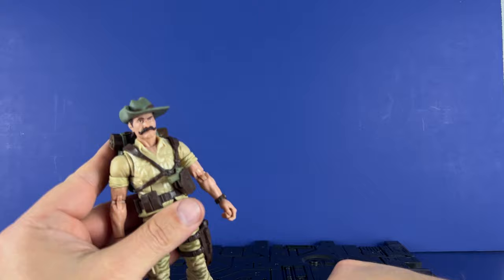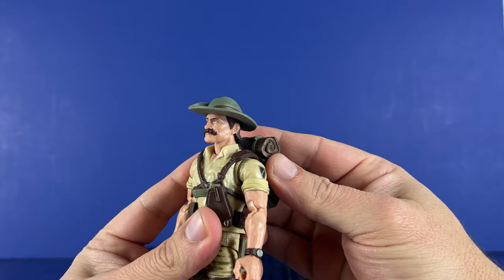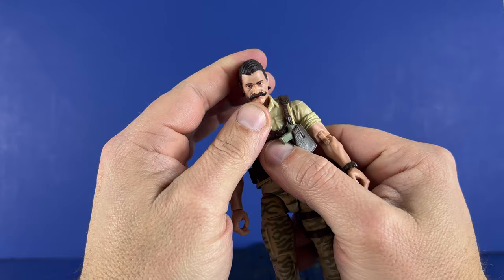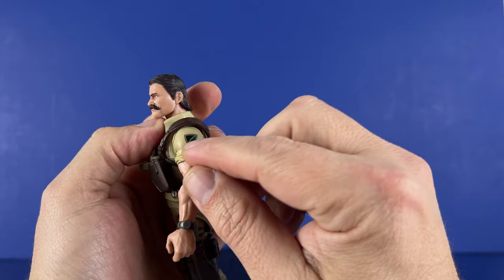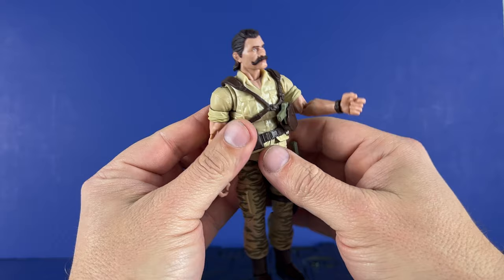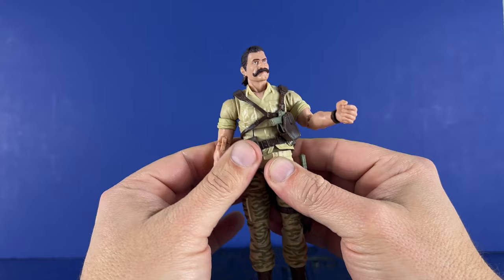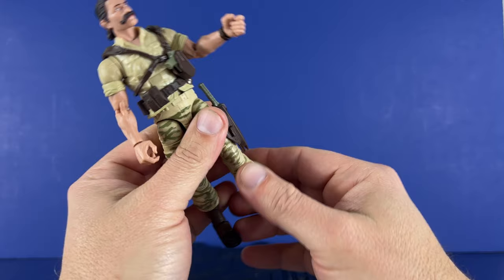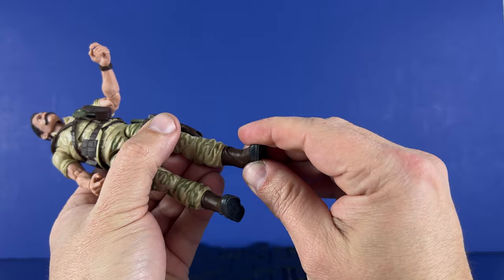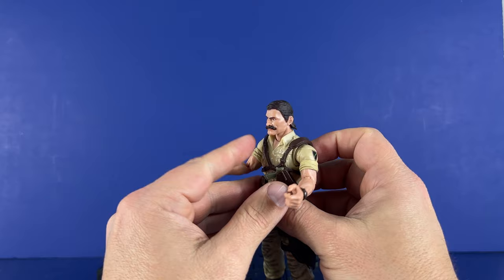Let's go through articulation. He can look down but can't really look up because his hair gets in the way. Side to side, all that stuff. Butterfly, bicep rotation, patch on the side, double elbows with no pin, wrist rotation. Got a good ab crunch — not clicky but it works. Waist rotation, tight drop legs, thigh rotation, double knees with no pins. Boot rotation, rocker, and toe up and down. A solid figure overall. It's a known quantity — really can't say anything bad. It feels good.